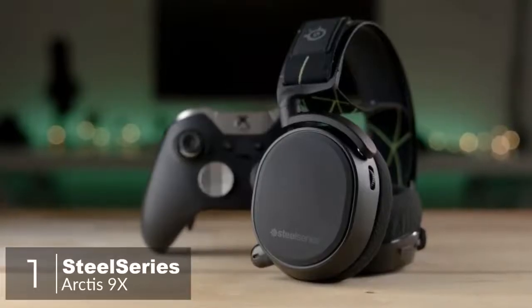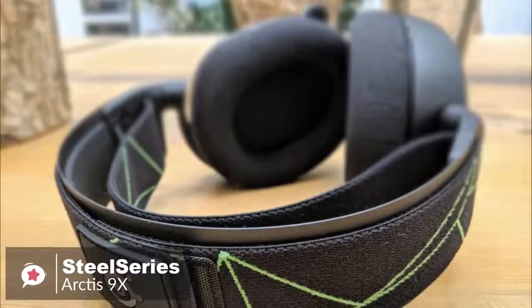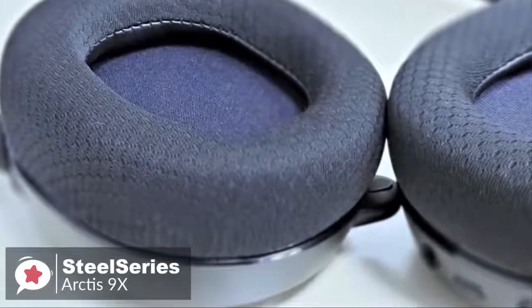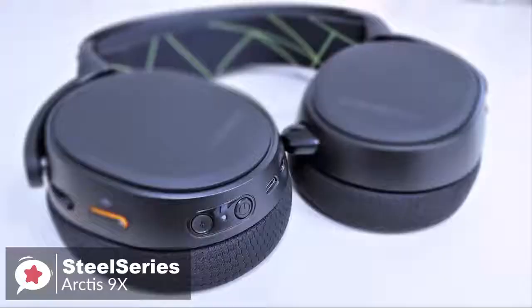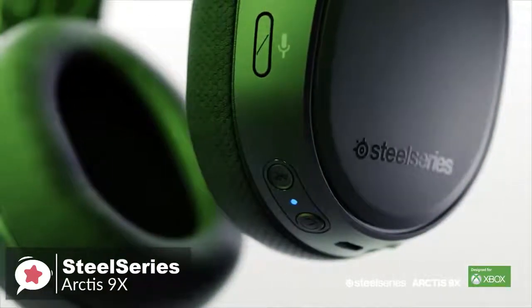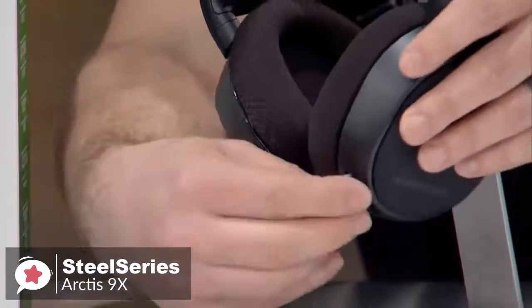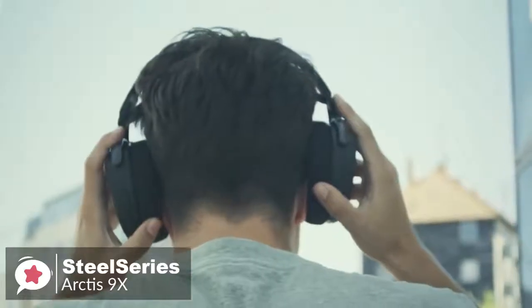At number one is the SteelSeries Arctis 9X Gaming Headset. SteelSeries made the Arctis 9X an Xbox One-specific wireless gaming headset that looks, feels, and sounds a lot like the Arctis Pro Wireless, but without the base station. Design-wise, it looks almost exactly like the Arctis Pro Wireless, but with a geometric splash of green lines on the black elastic headband to indicate its Xbox One friendliness. It's a primarily matte black headset with large oval ear cups with slightly shiny sides and rubberized back panels. All controls and connections are located along the sides of each ear cup, and the rubberized back panels feature subtle SteelSeries logos. Since the headset is so easy to wear and the mic is a barely noticeable plastic nub when not in use, it can easily be used as Bluetooth headphones when you're not gaming.